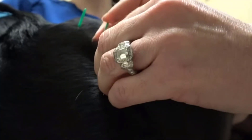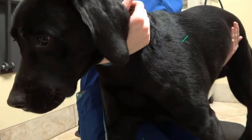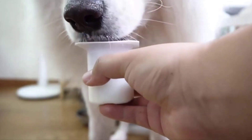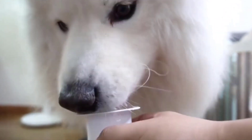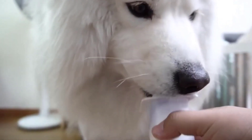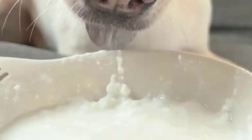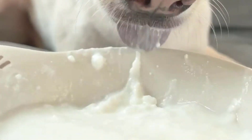Acupuncture is a popular method used to help dogs in various ways, including appetite return. A yummy yogurt may provide some nutritional benefits to your dog as a meal additive. It can be a healthy treat, providing probiotic benefits and serving as an excellent source of calcium for dogs with inappetence.